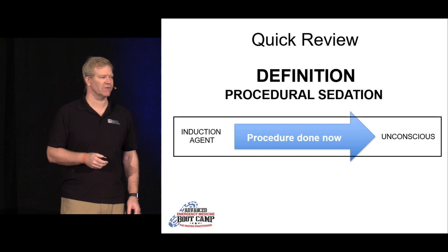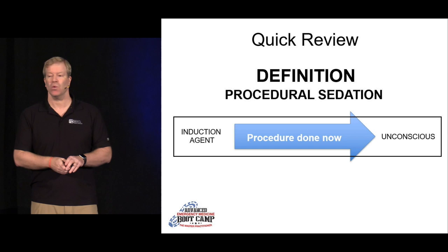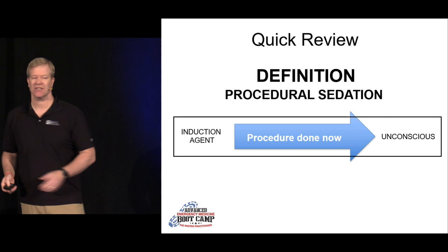Just a quick review — starting with a definition of procedural sedation. It's not a dichotomous thing. Procedural sedation is on a spectrum. You're fully awake and conscious and aware on one end, and unconscious on the other. We're looking for somewhere in between — that Goldilocks zone. We don't want people completely unconscious, but we don't want them awake and aware of what we're doing either. There's mild, moderate, and deep sedation. It's not an on-off switch.